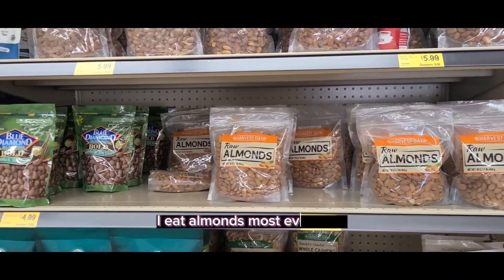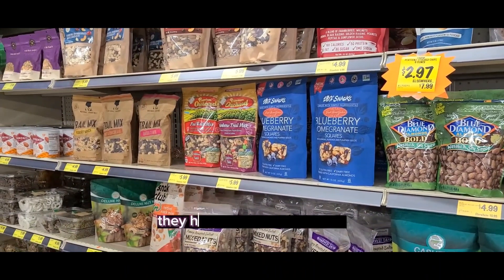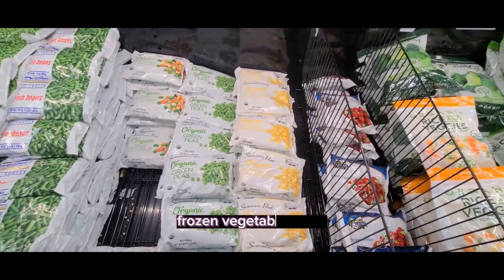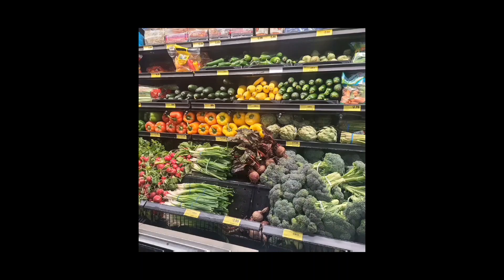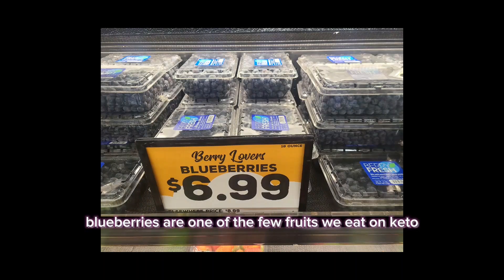I eat almonds most every day. Be careful with a lot of these nuts though — they can have high carb content. They have frozen vegetables here, lots of vegetables. Blueberries are one of the few fruits we eat on keto.